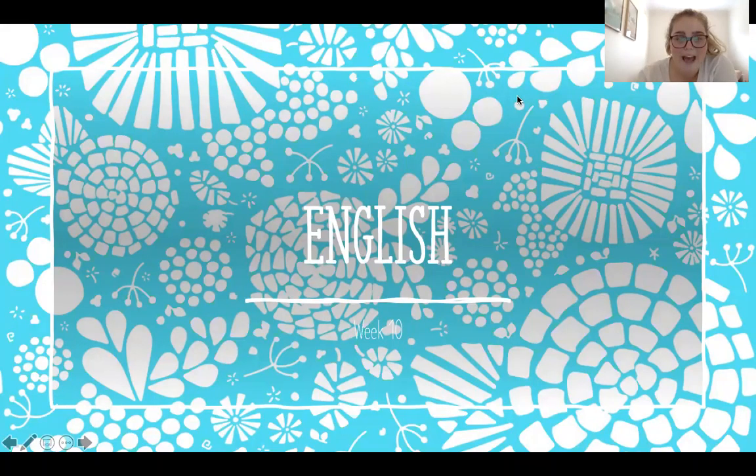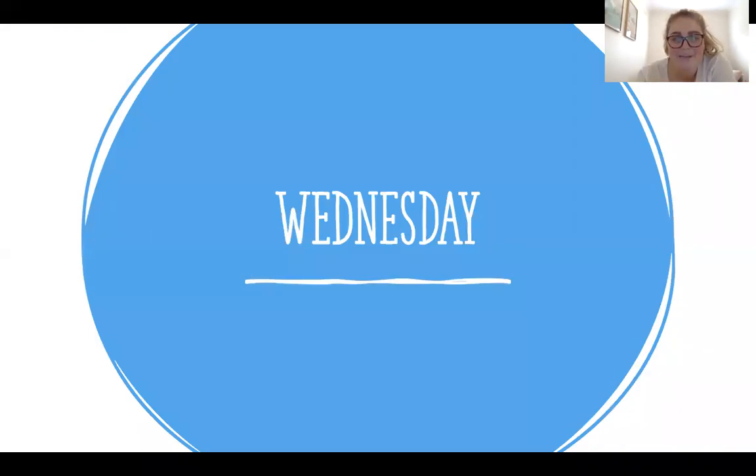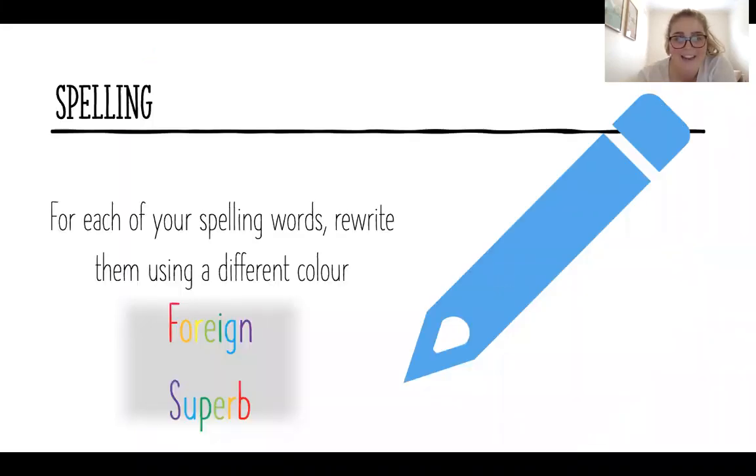Good morning! We are on Wednesday, and Wednesday has you doing your spelling activity. Your first spelling activity for today is to rewrite each of your spelling words and you need to use a different colour for each of those words.